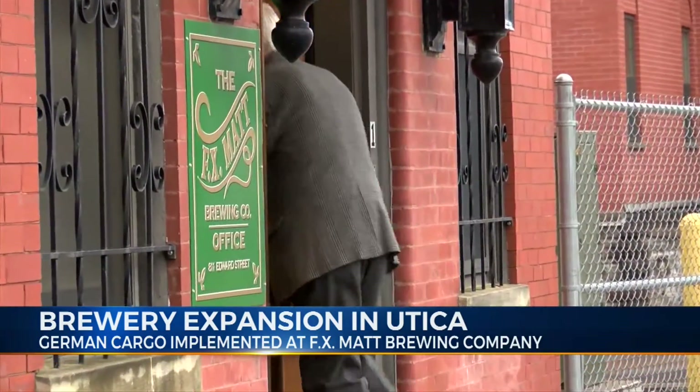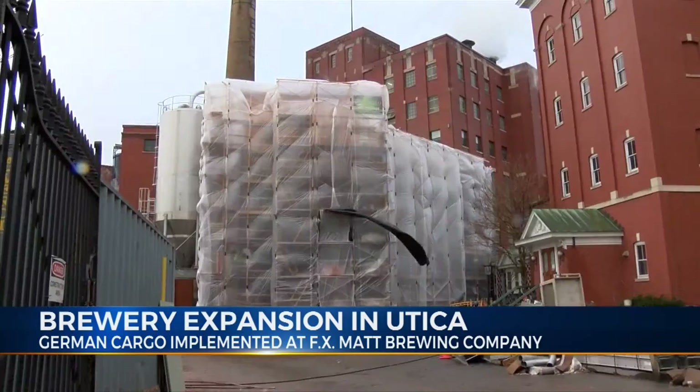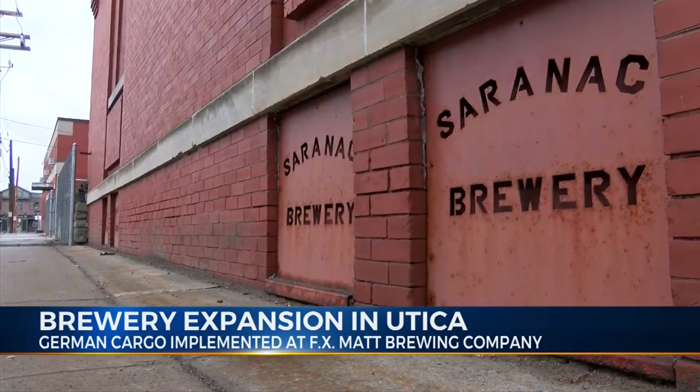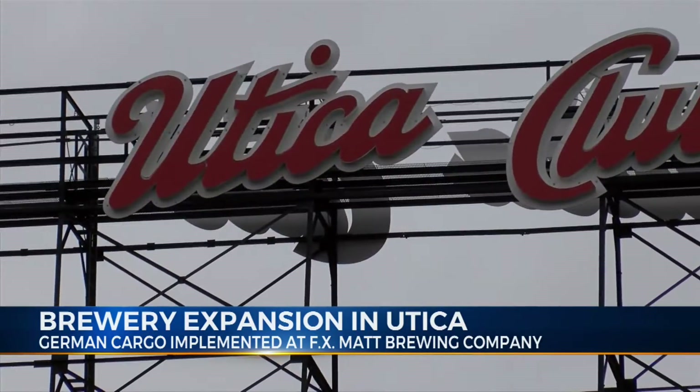Nick Matt is the chairman and CEO of FX Matt Brewing Company. He says the tanks are another component associated with the brew house expansion near Court Street. It's a real modernization of the brew house and it's going to allow us to have a lot of variability in terms of size. Our current brew house is beautiful, but they're all 500 barrel kettles, and frankly, it's been kind of a strategic weakness for us.